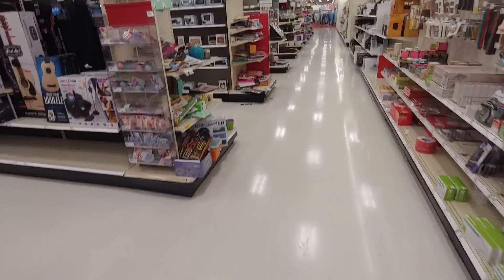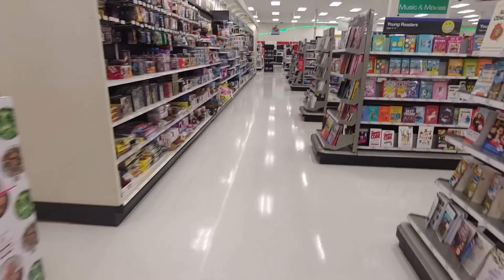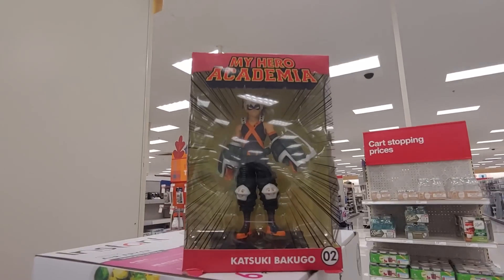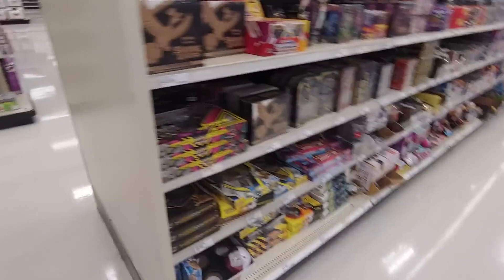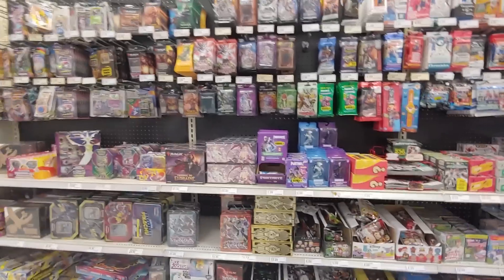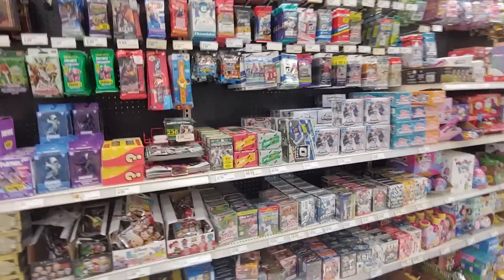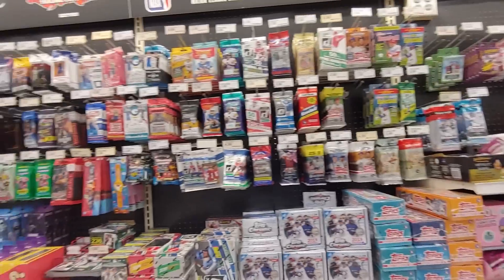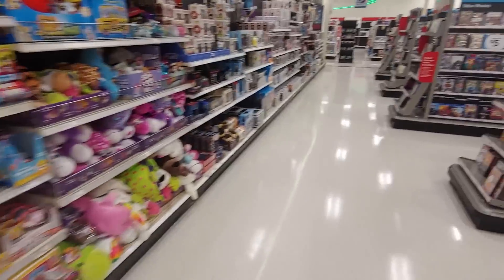I wonder where they put all the collectibles. Maybe it's on clearance somewhere. Bakugo, what are you doing over here? Looks pretty good. They have all these cards, but no X-Men cards. I guess maybe due to licensing issues and stuff like that — it's probably pretty costly since it's Marvel.